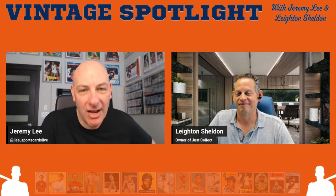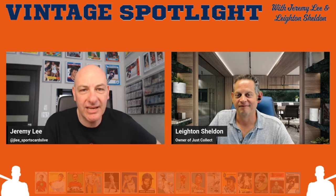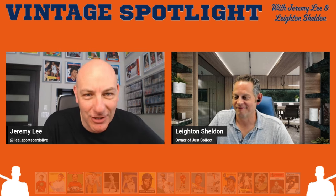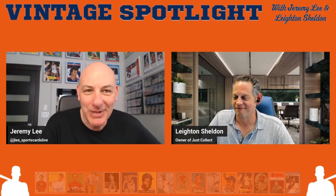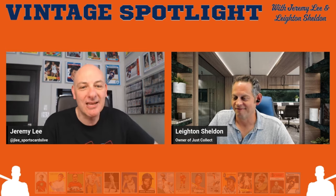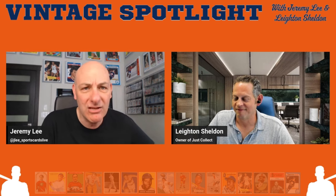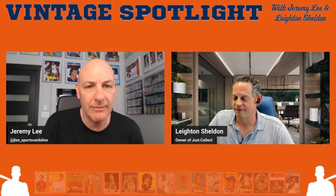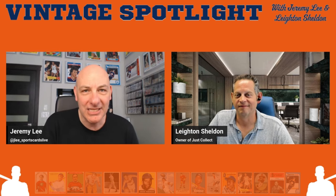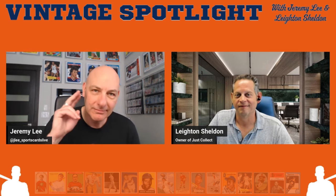Thank you for joining us for the inaugural episode of the Vintage Spotlight Podcast. We'll be back in a couple of weeks with more content. We are excited for the future of the hobby, of this podcast, and of vintage sports cards. Leighton, thank you so much. And to everyone still listening or watching — thank you for giving us some of your precious time today. We are grateful, and with that, the first episode of the Vintage Spotlight Podcast is now over.